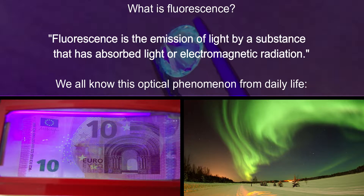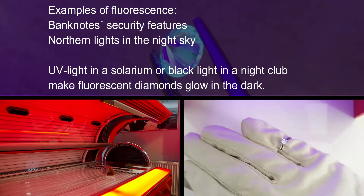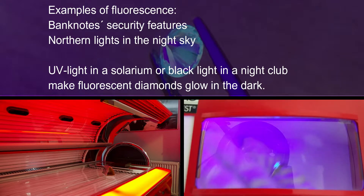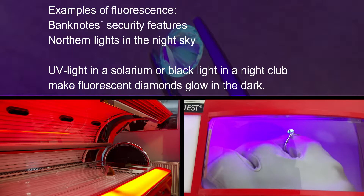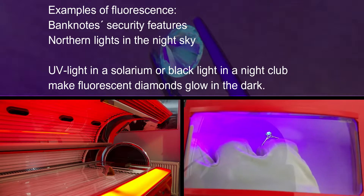This rather scientific definition describes something we all know from everyday life. The optical phenomenon of fluorescence is utilized by banknote security features and is also responsible for the famous northern lights. UV light in solariums or black lights in nightclubs cause diamonds with fluorescence to glow in the dark.